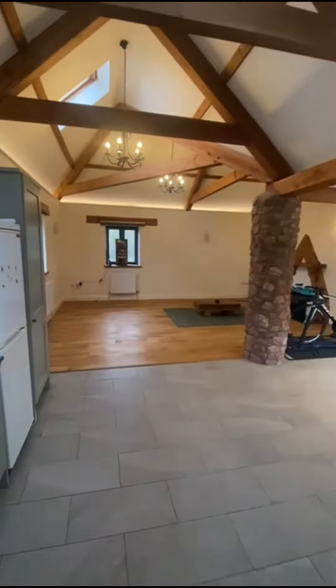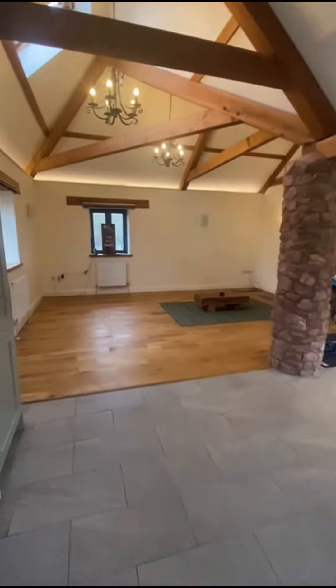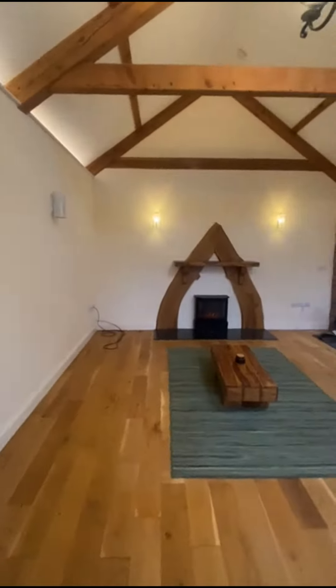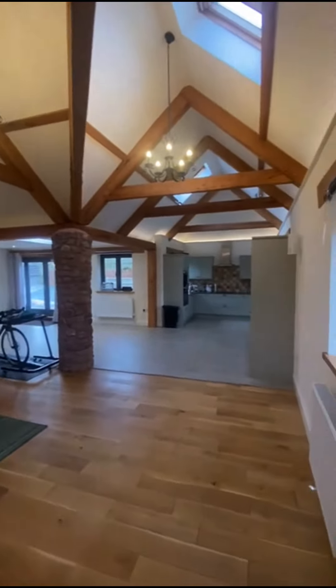Going around here, lovely living space. Electric fire there that will be included — again, lovely vaulted ceiling right the way through this area.